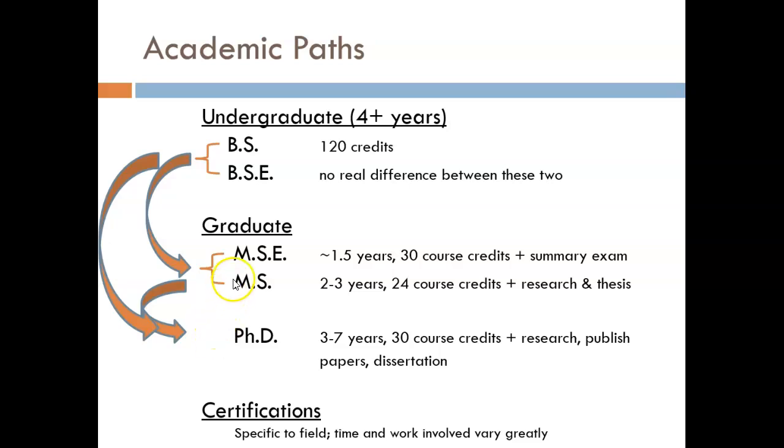There are two flavors of master's degree: the traditional Master of Science and the more recently developed Master of Science in Engineering. There is a real distinction between these two. The MS requires completing 24 credits of graduate classes, performing research, and defending a thesis — this usually takes two or three years. The MSE is designed to get you into industry more quickly, usually taking one and a half or two years. It actually requires more credits — 30 — but no research, which is where the time savings comes in.